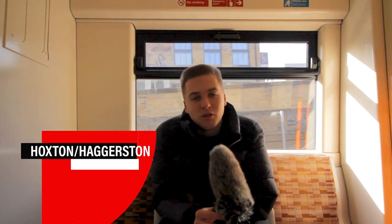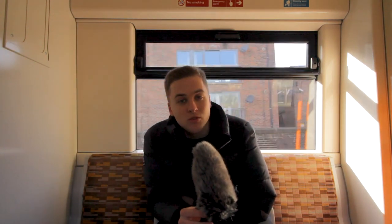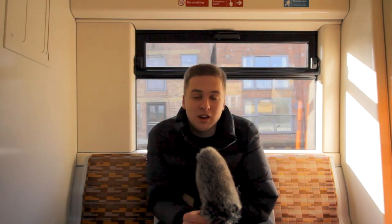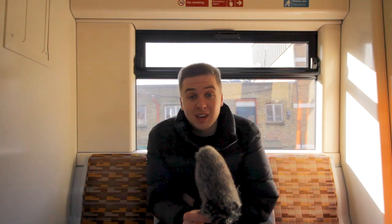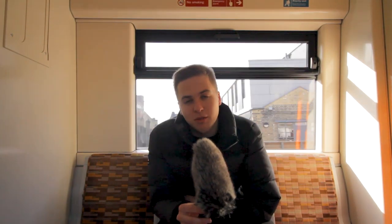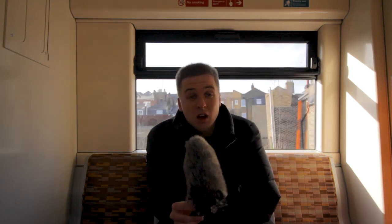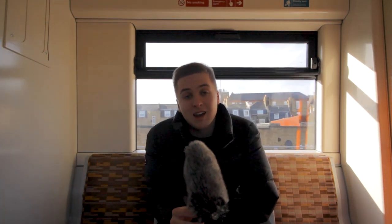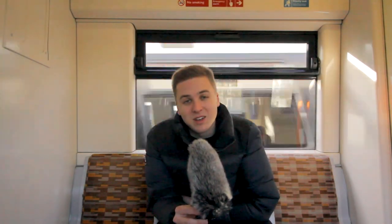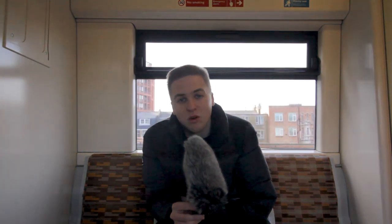We're currently on the Overground, which goes past Dalston, Haggerston, and Hoxton, and a lot of Guildhall students live here. It's slightly cheaper and really perfect if you're a keen cyclist or want to walk into Guildhall — about a 35 to 40 minute walk, or about 30 minutes if you're closer to Hoxton. It's perfect for cycling and slightly cheaper. You have a good mix of flats and houses, it's really friendly, with lots of markets, some cool charity shops, and lots of food options.